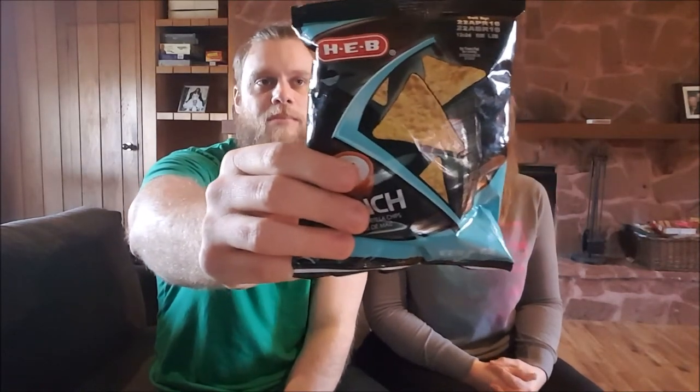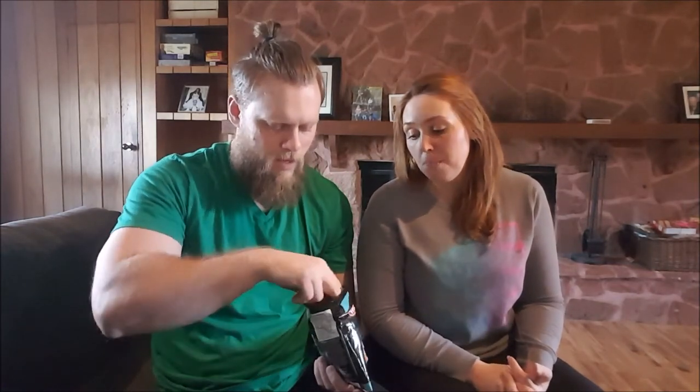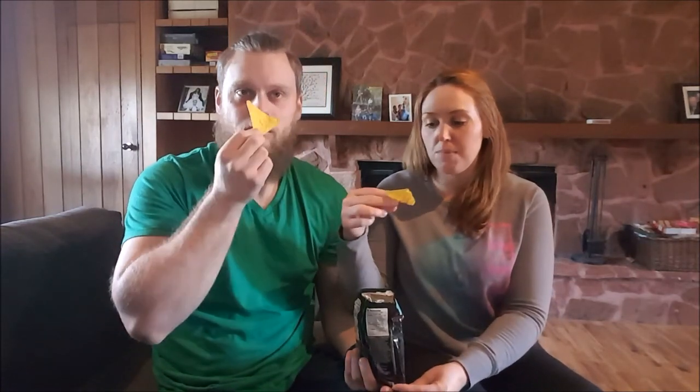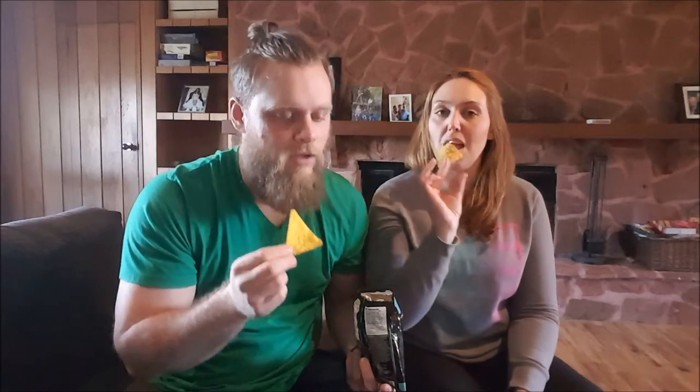Next: ranch tortilla chips. I think they're going to be like Cool Ranch Doritos. They look just like Cool Ranch Doritos and smell like them too. I think they're better than Cool Ranch Doritos — I wouldn't go that far, but they're pretty good. Pretty close, they've got lots of flavor.